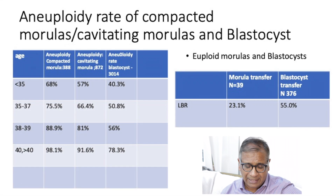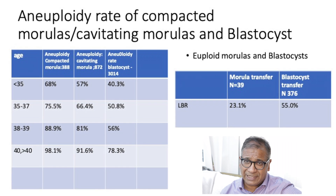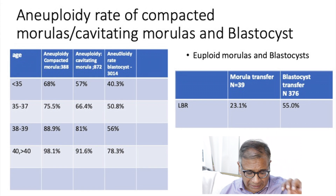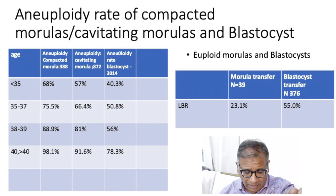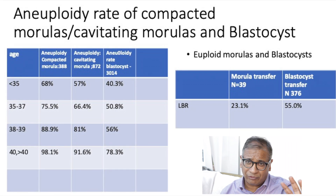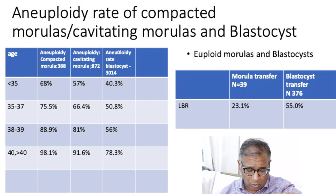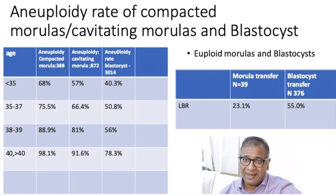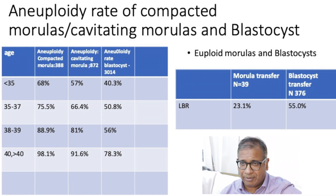By the age of 38 to 39, 88.9% of compacting morula are abnormal, 81% of cavitating morula are abnormal, and 56% of blastocysts are abnormal. At age 40 and above, almost 91% to 98% are abnormal in the morula group. But remember, almost 78% of blastocysts are also abnormal at that age.